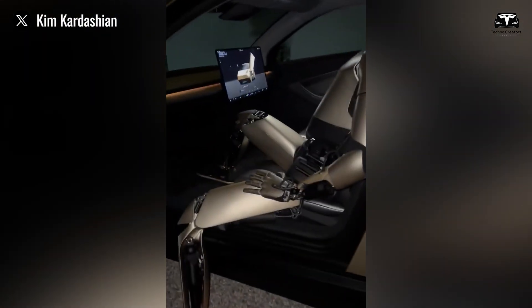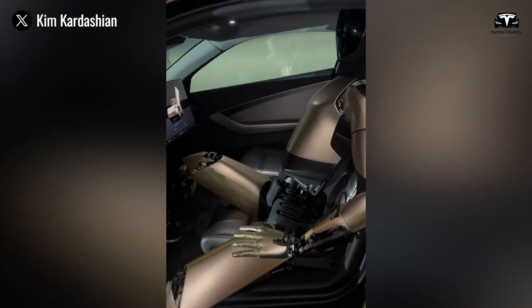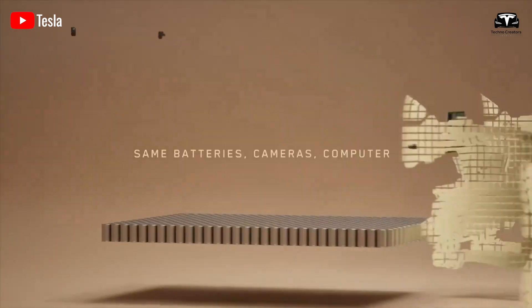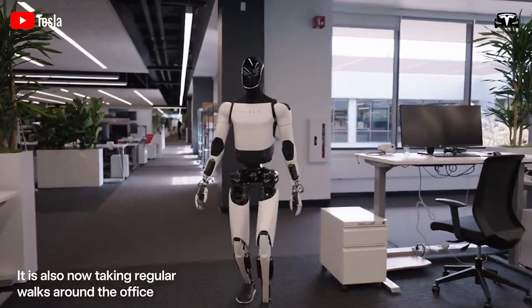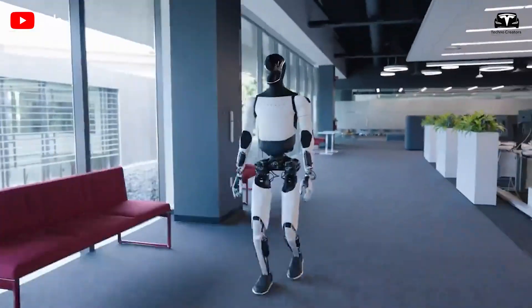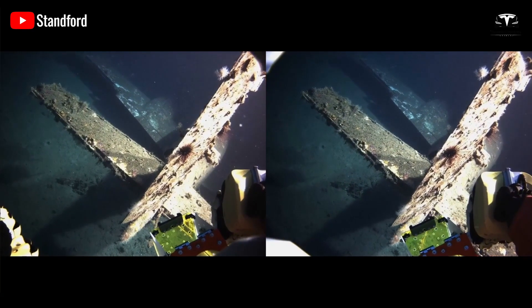A bronze-colored Optimus robot appeared in a clip shared by Kim Kardashian on X. The outer shell doesn't appear to be plastic — it resembles CyberCab's aluminum construction, a material resistant to fire damage. If this assumption is correct, Optimus could expand its operational scope to become an invaluable aid for firefighting teams or take on hazardous tasks in environments where humans cannot perform.